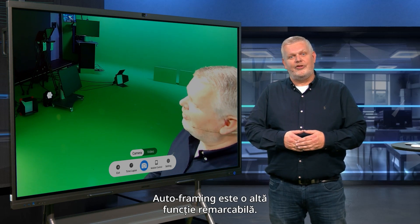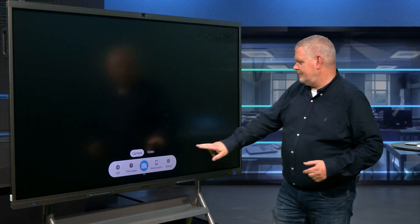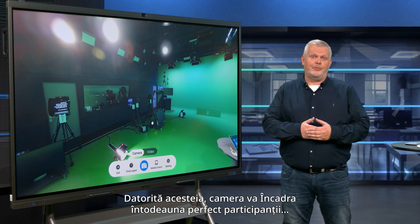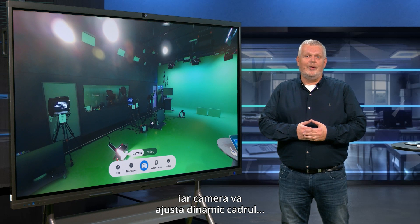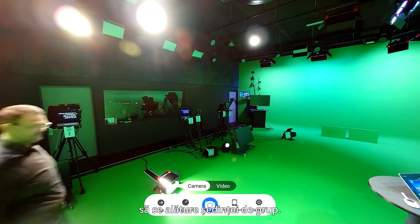Another remarkable function is the autoframing. Let me first turn on the autoframing. This ensures that the camera always frames the participants perfectly without the need for manual adjustments. A simple tap on the screen can enable autoframe, and the camera will dynamically adjust the frame based on the number of participants. To illustrate this, I hereby invite my colleagues to step into the meeting.